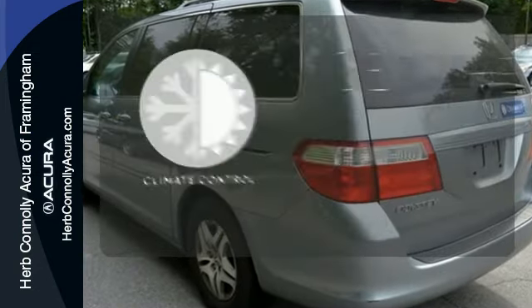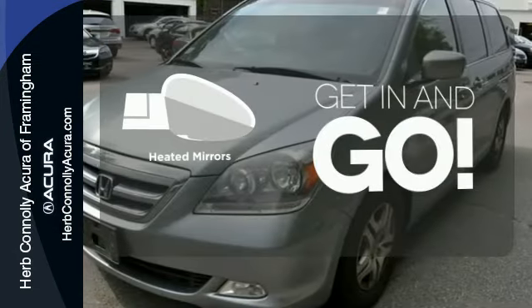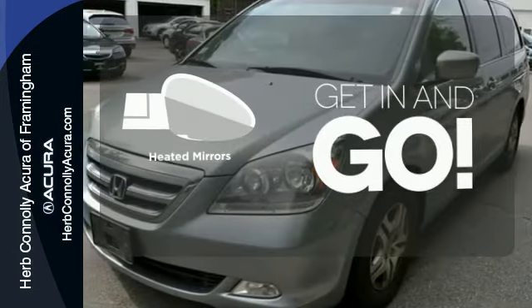The climate control lets you set the temperature exactly where you want it. Program garage door openers, gates and lighting systems with Homelink. Heated mirrors improve visibility in frosty weather.